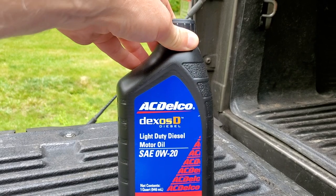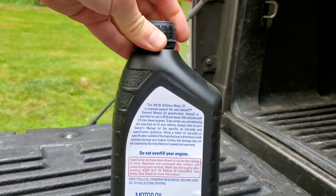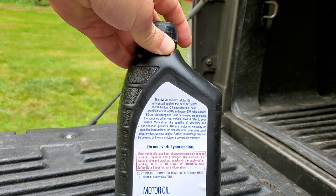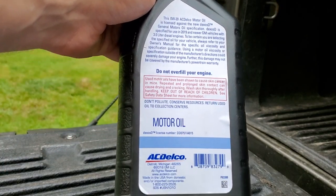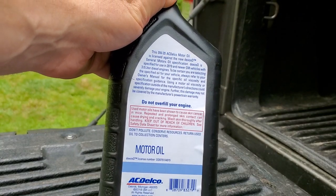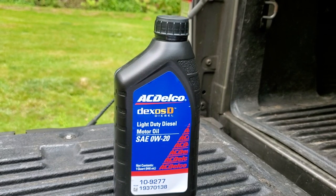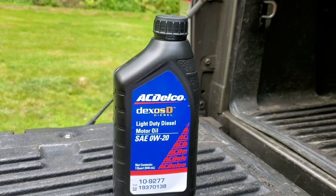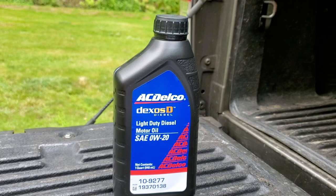If you look at the bottle, it says Dexos D. What does Dexos D mean? People say the oil has to be approved by Dexos D. We're going to look into what 'Dexos D approved' actually means. On the back of the bottle it says 'Made in USA,' but it doesn't tell you much detail — it doesn't say whether it meets any other motor oil specifications, like API specifications for diesel engines or international specifications.